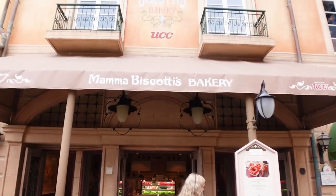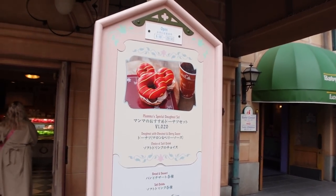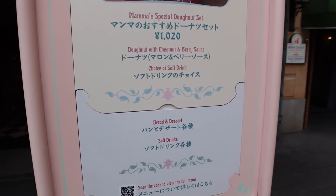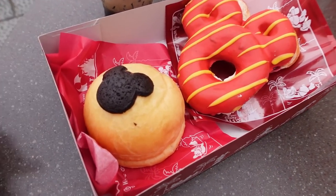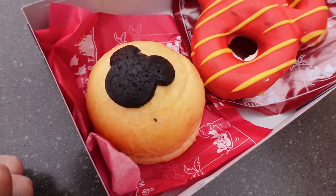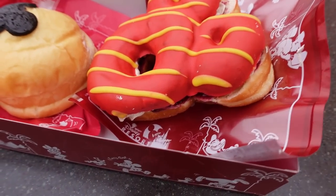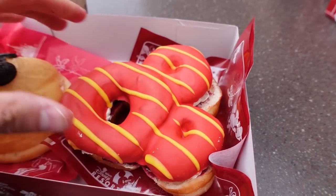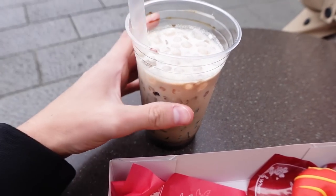Just like our last trip, our first stop is Mamba Scottie's Bakery. This is pretty much the only place to get a really good breakfast in Tokyo DisneySea. I'm probably just gonna get a little bakery item like I did last time. Here's our very nutritious breakfast. I got this Mickey brioche with whipped custard, and Caitlyn got the Mickey donut filled with chestnut cream and berries. I also got the cafe latte tapioca drink.